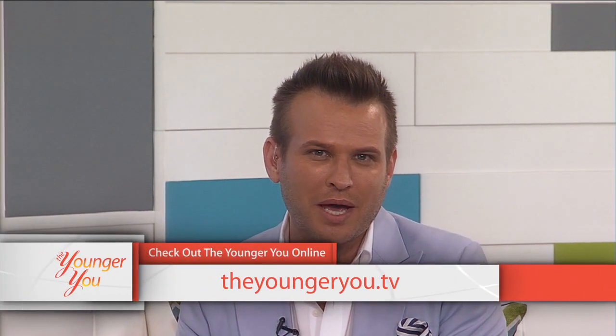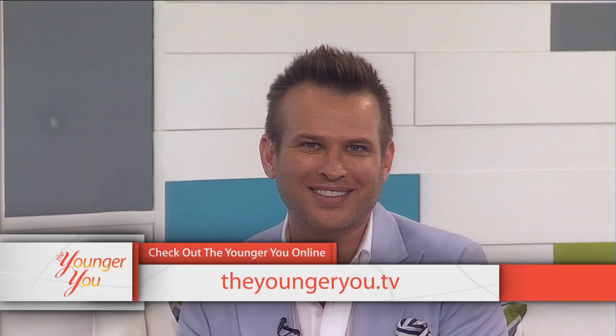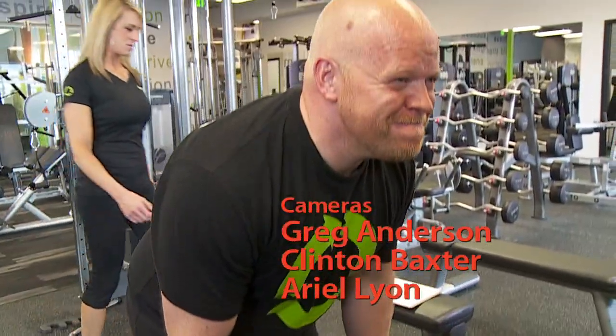Heart disease is the leading cause of death for both men and women. That's why it's so important that we do everything we can to maintain a healthy heart. I hope you learned some changes you can make that will keep your heart beating much longer. For more information, head over to our website at theyoungeryou.tv. Next week on The Younger You, we've reached the end of our 12-week Younger You Challenge - tune in to see how our contestants actually did.